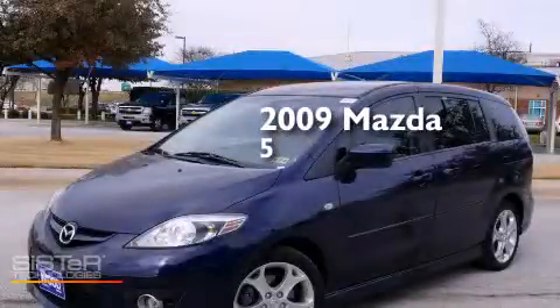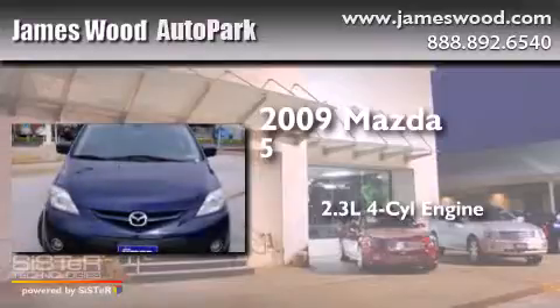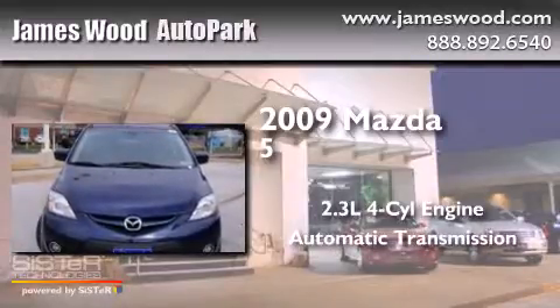This is a 2009 Mazda 5. It features a 2.3-liter four-cylinder engine and an automatic transmission.